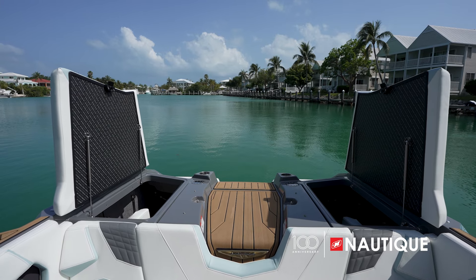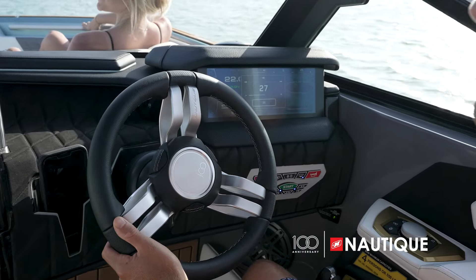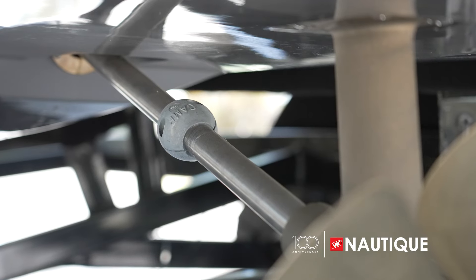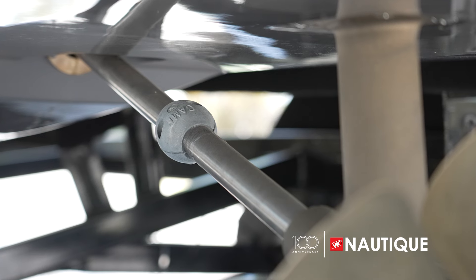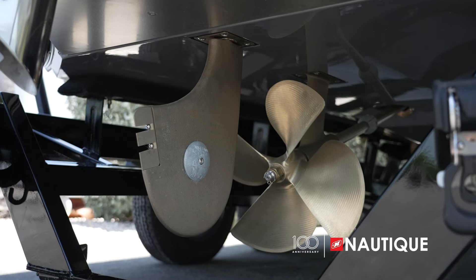Let's talk about the key components of the Coastal Edition that differ from the standard Nautique models. There are stainless steel gas shocks throughout the hatches in the boat, as well as a sealed steering cable inside a stainless steel tube. All Nautique Coastal Edition boats feature underwater gear with zinc sacrificial anodes located on the prop shaft, NCRS plate, and tunable rudder.